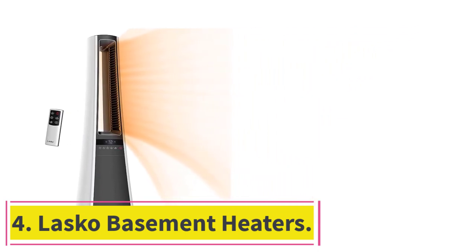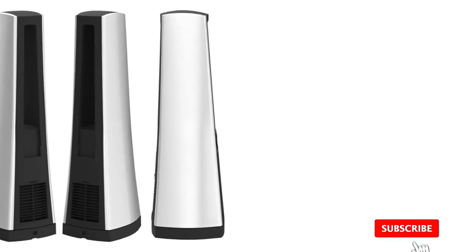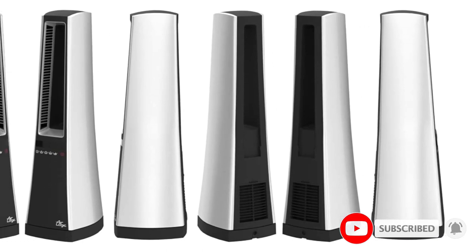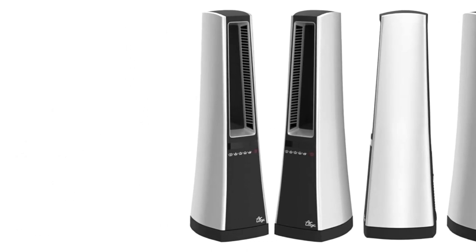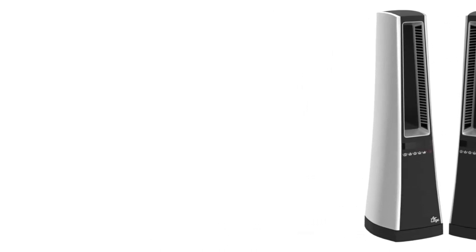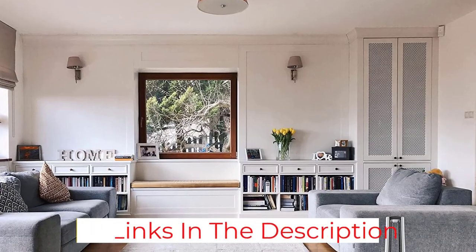Number four: Lasco basement heaters. Lasco is quite a new brand of home heating appliances that you can consider if you want something unique in terms of design and functionality. This Lasco AW300 basement heater is one of the best-looking options out there, made possible thanks to its bladeless fan design. As for its heating function, this basement heater is also a 1500-watt heater, although because of its bladeless design it does not mention any recommended area rating.